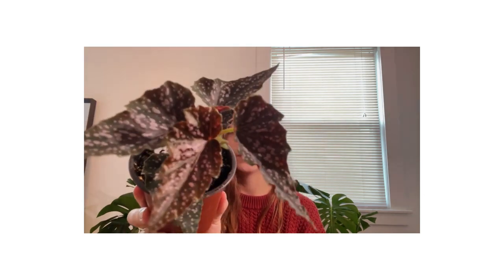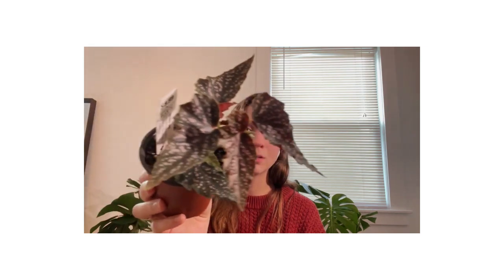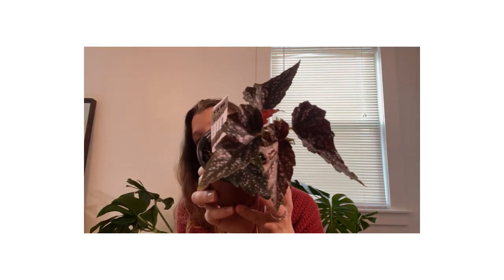This little guy will be the first ever begonia I add to my collection — it's a Begonia ariel. I really do want a Begonia maculata, the polka dot one. I knew I wanted a cane begonia instead of a rex begonia because I prefer the look of them, and I picked this one out — it was just so pretty.